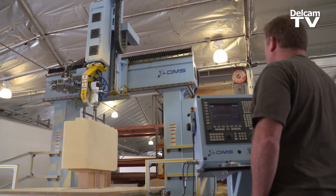Every part is unique. It has to be correct the first time. There is no testing or prototyping. It has to be right on the first article. So that's why we use the DellCam software.